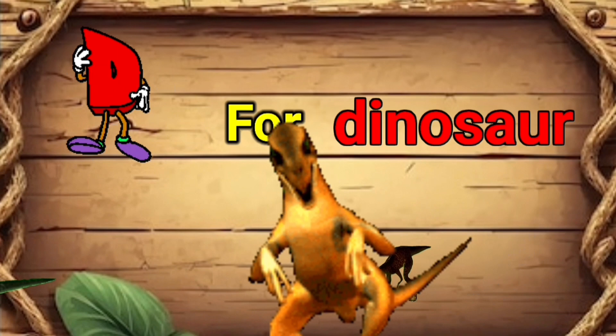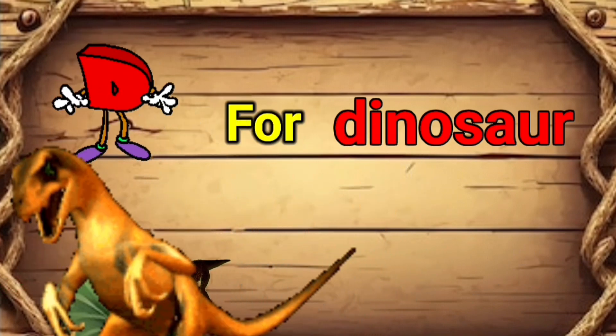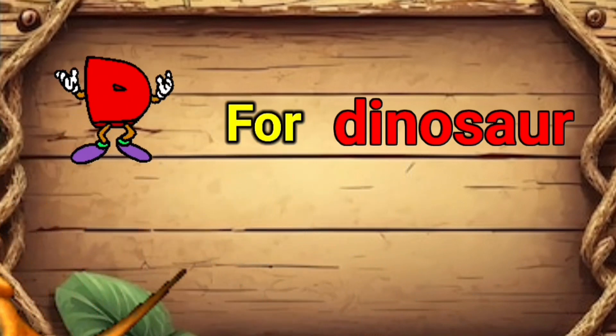D for dinosaur. Dinosaurs are giant reptiles that are now extinct. They used to exist millions of years ago, but I'm sure you've all seen them in movies like Jurassic Park. D for dinosaur.